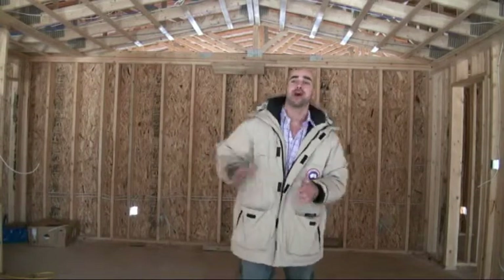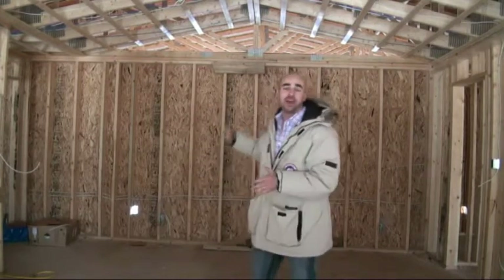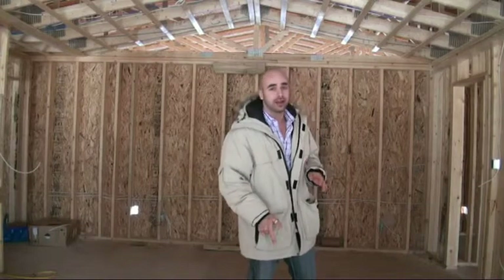Hey guys, Mo from Ottawa General Contractors. I'm here in Greenbank in Barrhaven right off the water. We're doing an addition for one of our clients. We got 1200 square feet, a beautifully finished space with a thousand square foot garage and a fully finished full basement with 10 foot ceiling height right underneath here.